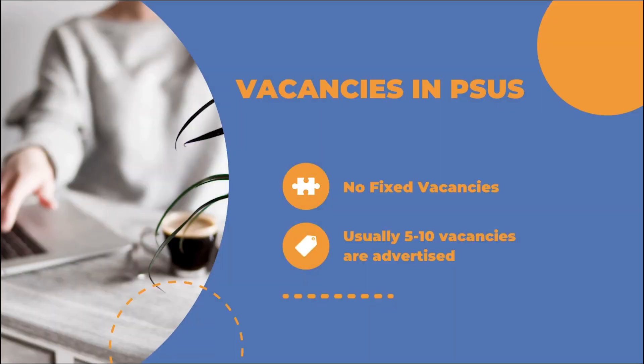The first and most common query is how many vacancies will come in a PSU. This depends on a lot of factors — there are no fixed vacancies that will definitely come in a given year. Usually there are around five to ten vacancies advertised for any given PSU, but the number may increase or decrease depending on the need of the PSU. This cannot be predicted nor should be thought upon in great detail.